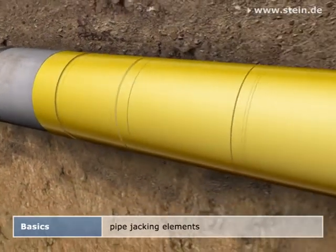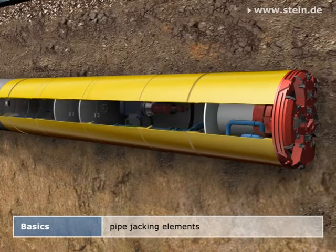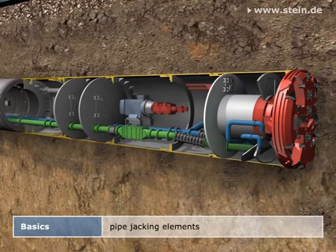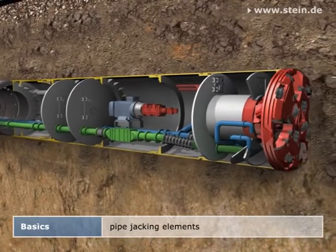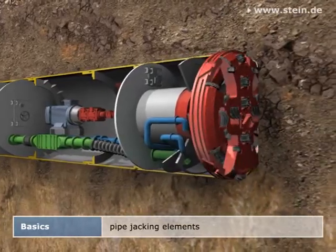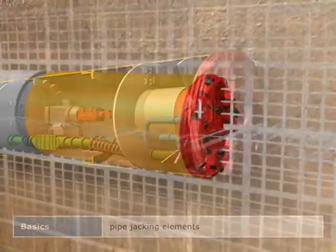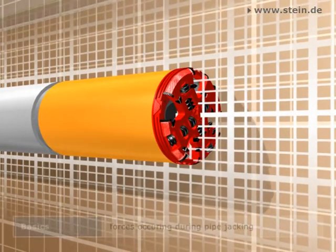A steerable shield machine added to the front of the first pipe enables the jacking. Depending on the geological and hydrogeological preconditions, it's equipped with corresponding excavation tools for removing the soil at the working face. In the following, the impacts on the jacking pipes during jacking will be explained.